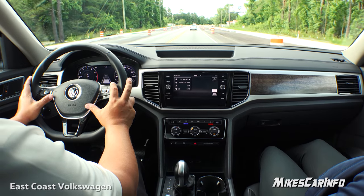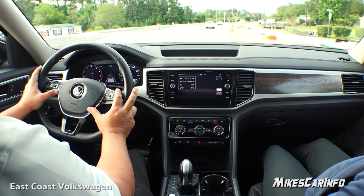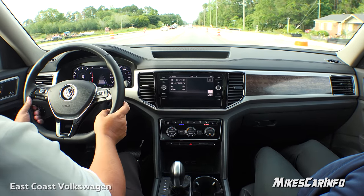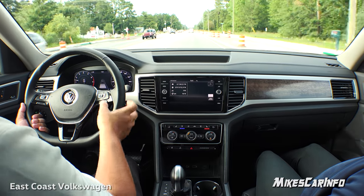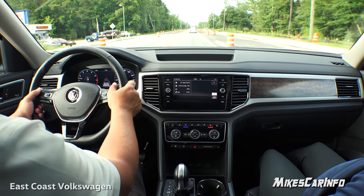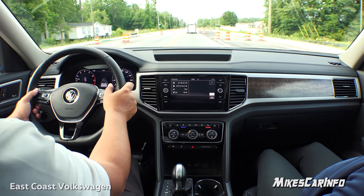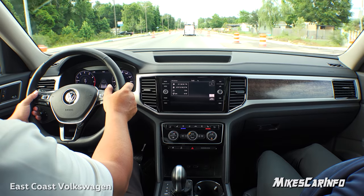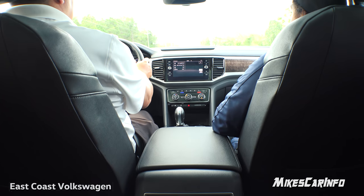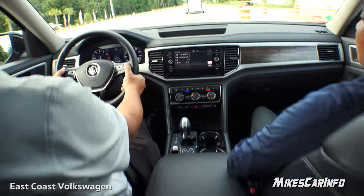I actually like the chrome trim better — the Launch edition might have the chrome, and I prefer it over the wood grain on this one. The Launch is a limited production vehicle — not a permanent trim — but it's nice because lower trims don't usually come with a panoramic sunroof. It's around $35,000, so it's kind of like an attention grabber to show how much you can get for that price, and then it'll go away.